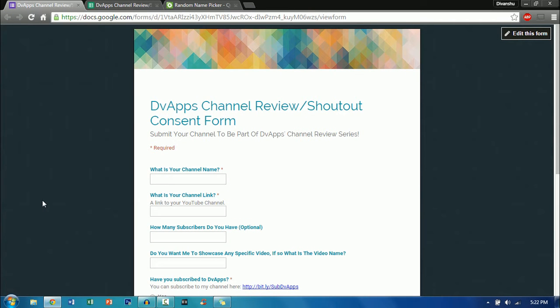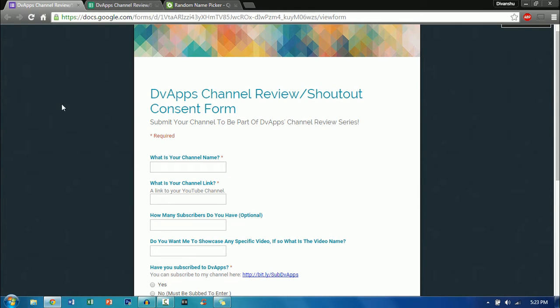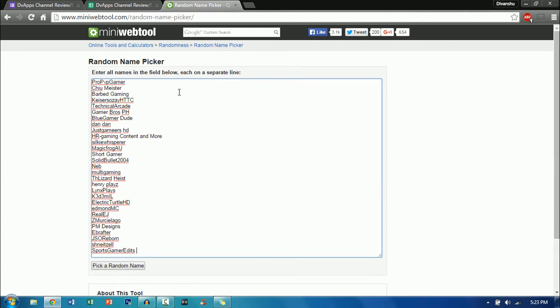What's up guys, DVApps here. Today I'll be doing episode number five of channel reviews and shoutouts. In this series I give channels reviews and also give them a shoutout. If you'd like your channel to be part of this series, all you have to do is complete a simple form with your channel name, channel link, how many subscribers you have, and basic things like that. The link to this form will be in the description below.